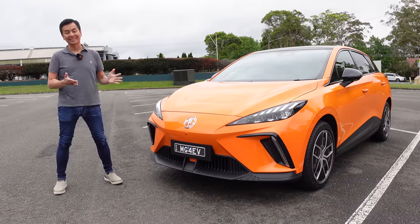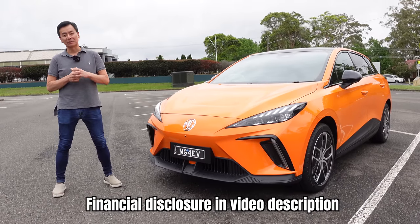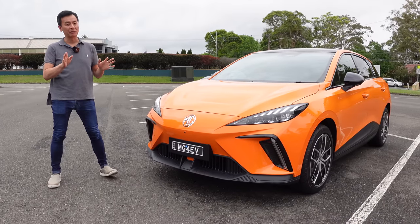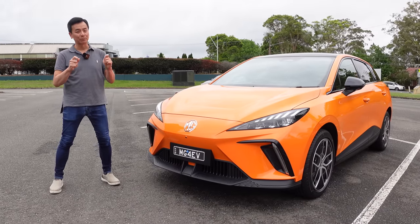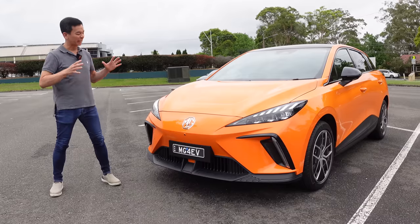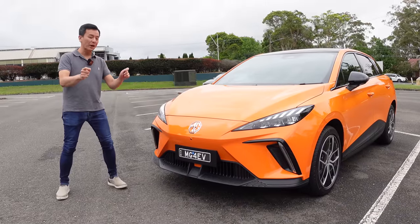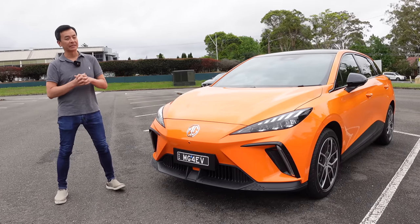Next to me here is the MG4 Essence 64kWh trim. Many thanks to MG Australia for loaning me this press car again for the week. I absolutely love this vehicle — I think this is about as close as it gets to a perfect hatchback EV. I had the MG4 Excite 51kWh last week and wasn't as impressed. I feel like this 64kWh variant is much more complete, though it's not quite perfect — there are a couple of things I'm still nitpicking over.